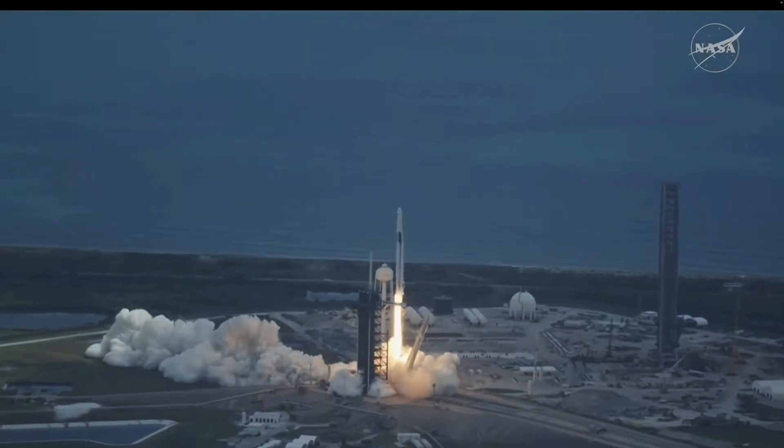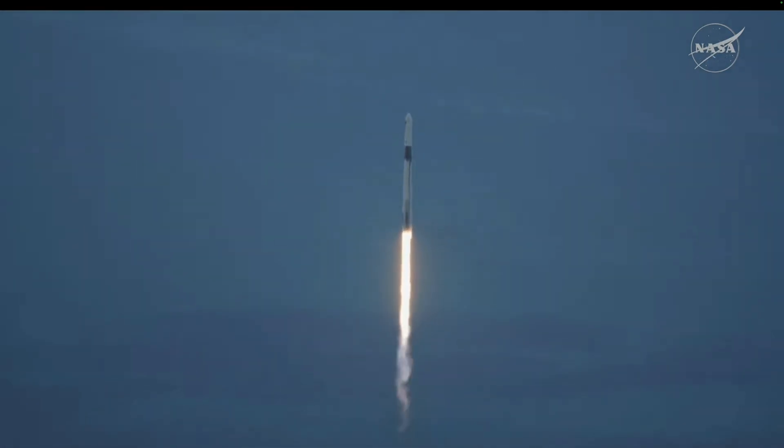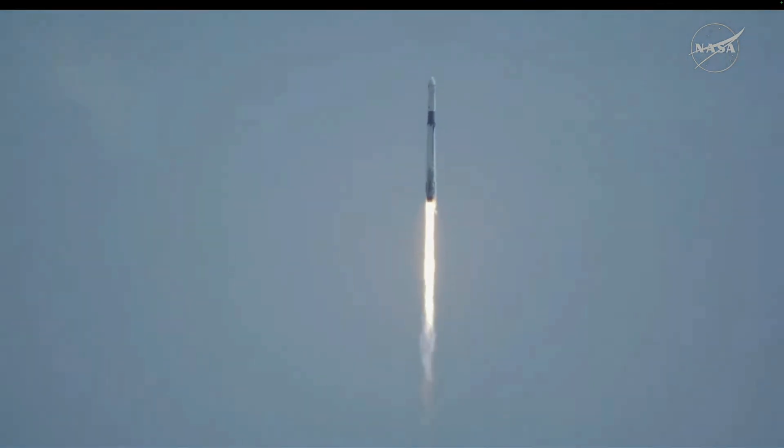Together we rise as NASA's SpaceX Crew-11 heads up to the International Space Station. 1.7 million pounds of thrust propelling Falcon 9 as the vehicle pitching downrange and making its way up the East Coast, and will soon join Expedition 73 aboard the orbiting laboratory.